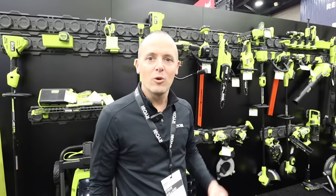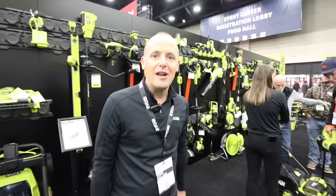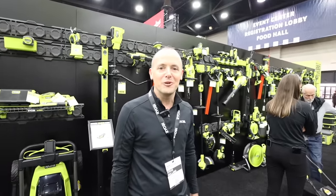This is Steve Holland with Ryobi at Equip Expo, and we're here today showing all of our new solutions and new products that we're launching in our OnePlus platform, our 40-volt platform, and our 80-volt platform. Come on out and see us today — we're having a great time showing the new products.